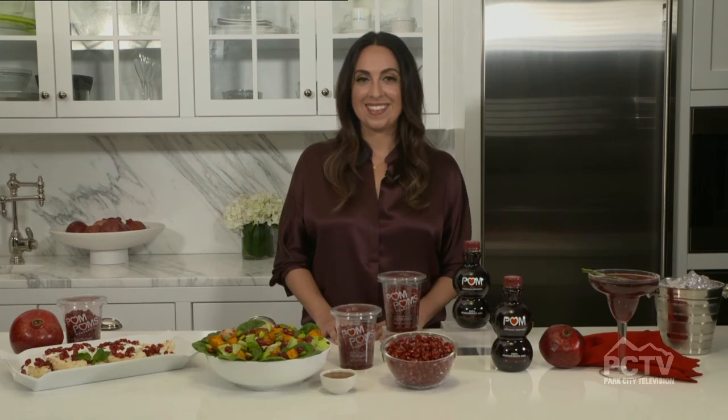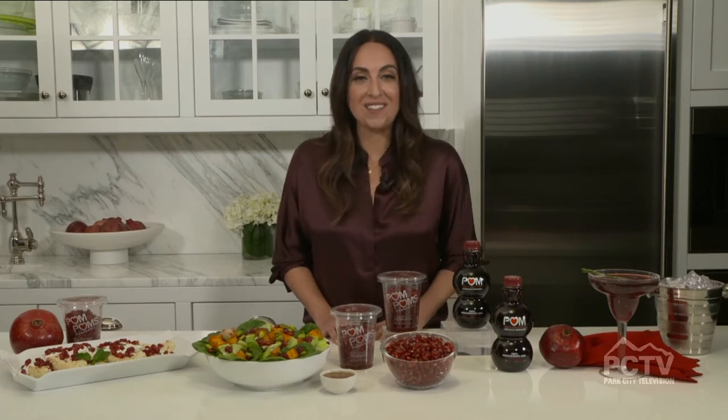November is National Pomegranate Month, and joining us with tips and tricks for enjoying celebrations while still keeping it healthy and making the most of the jewel of winter — that's pomegranates — in your holiday recipes, is award-winning registered dietitian and nutritionist Robin of 4SM. Thank you so much for joining us today. How are you? I'm good, thank you so much for having me.